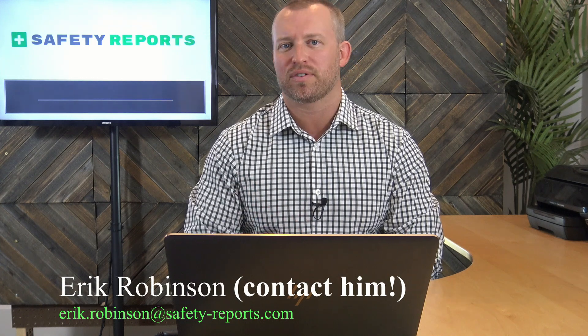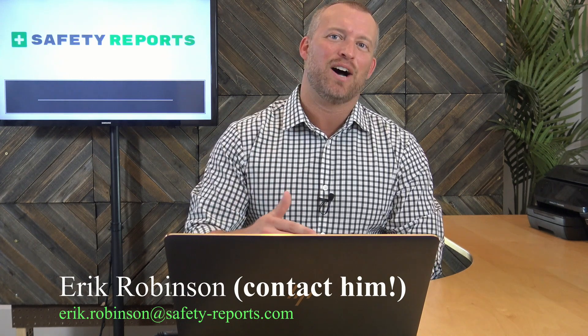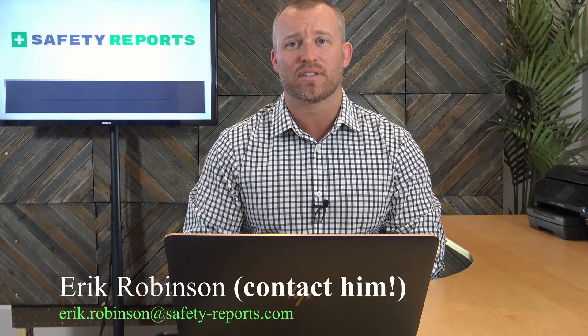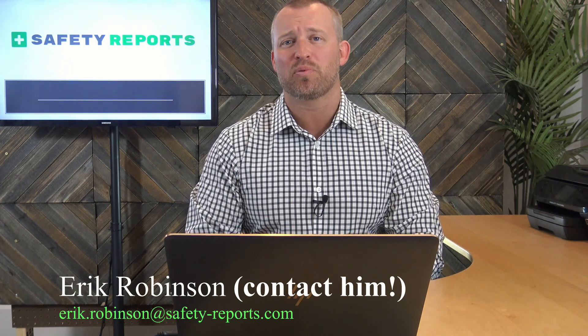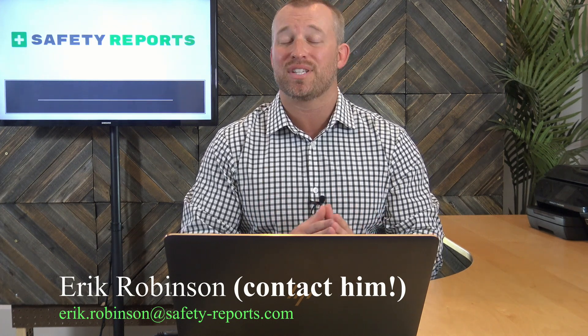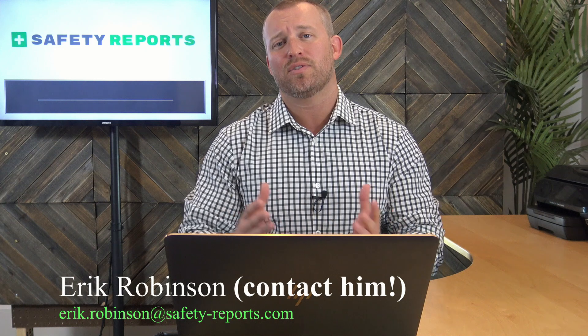That all changed when I met Steve and Eric of Safety Reports at a local conference. They are hands-down the best safety auditing app I've ever seen. Not only is the learning curve extremely fast, the tools provided for finding associated OSHA regulations benefit our senior consultants as well as our junior consultants.